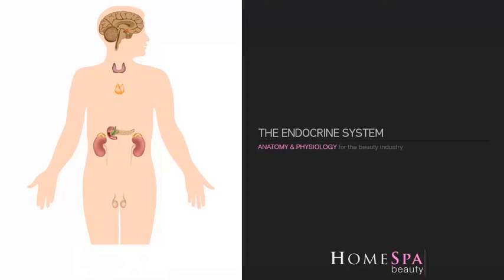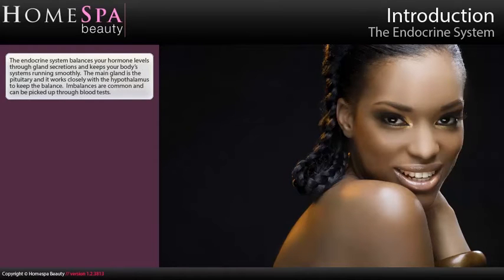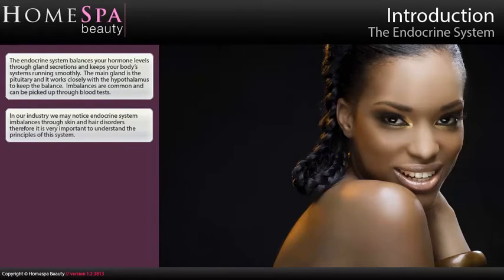Anatomy and Physiology for the Beauty Industry – The Endocrine System. The endocrine system balances your hormone levels through gland secretions and keeps your body's systems running smoothly. The main gland is the pituitary and it works closely with the hypothalamus to keep the balance. Imbalances are common and can be picked up through blood tests. In our industry, we may notice endocrine system imbalances through skin and hair disorders. Therefore, it's very important to understand the principles of this system.